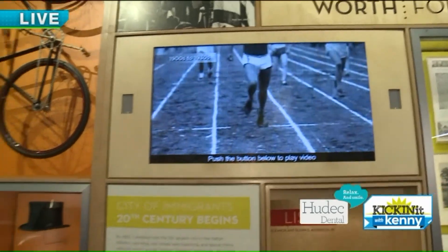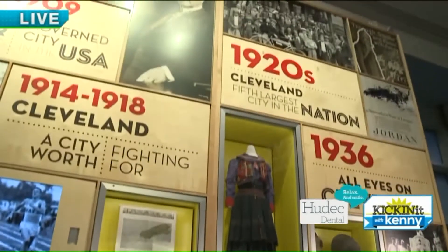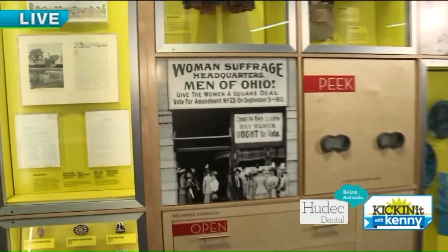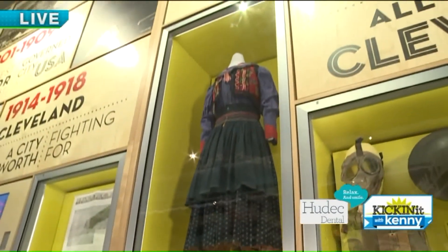In the 1920s, Cleveland was the fifth largest city in the nation — that was kind of a heyday for us. That's a direct result of World War I. There was such an influx of people coming into the city to support the war effort that Cleveland became the fifth largest city, and that's as big as we ever got.